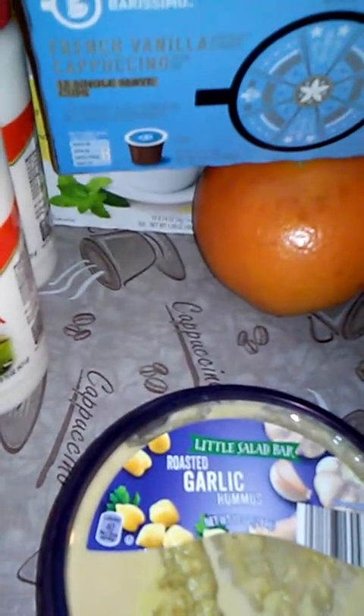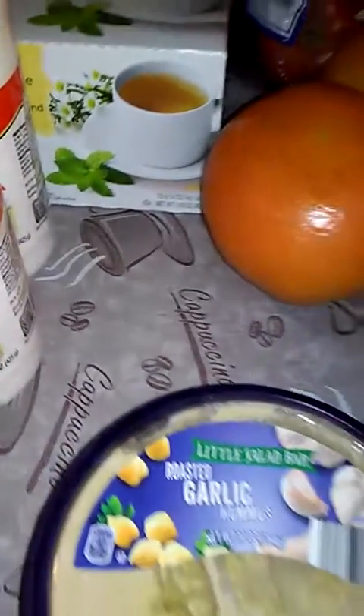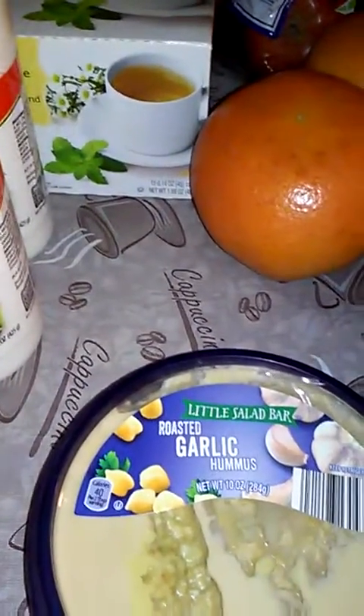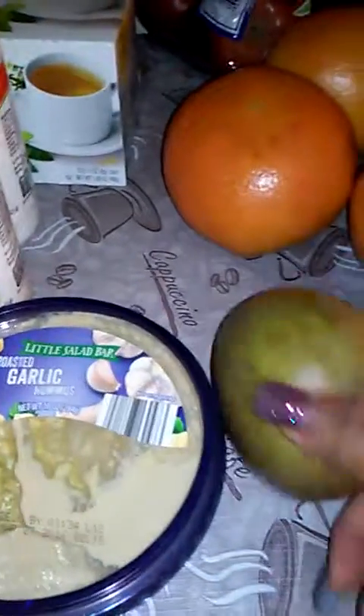I also got these French vanilla cappuccino K-cups. Both of those were a little under five dollars.